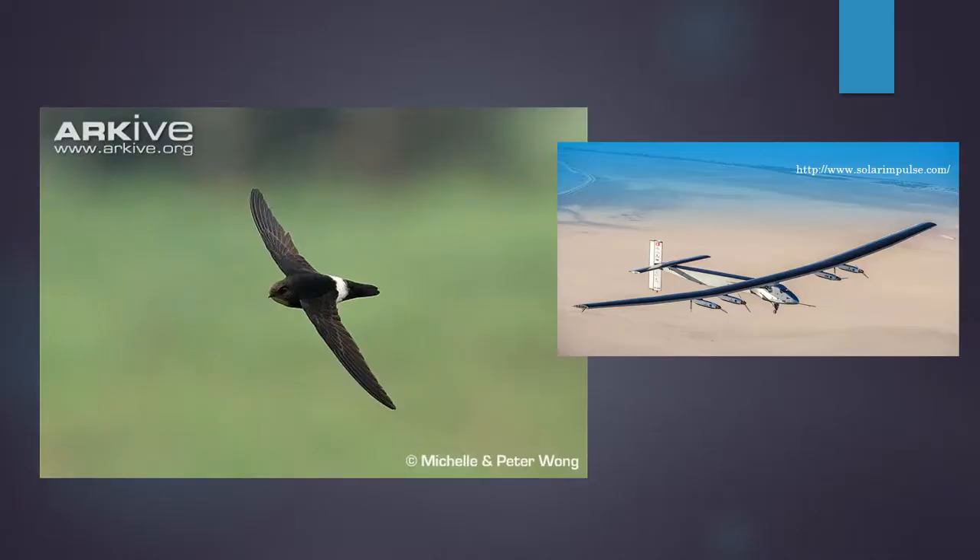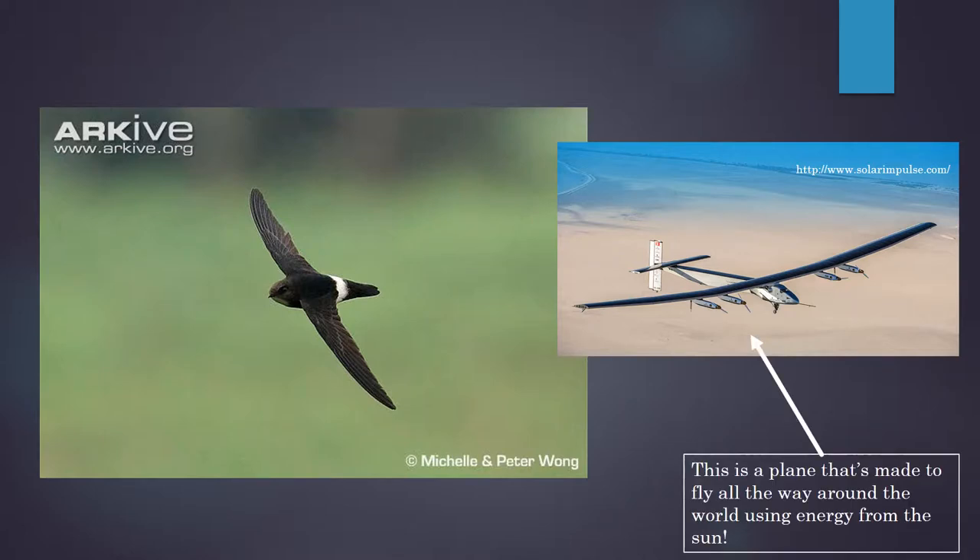So this bird is called a little swift. Its wings are long and skinny, like the wings on a solar plane that uses energy from the sun to fly all the way around the world. So these wings are super efficient.